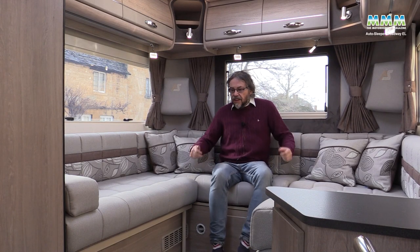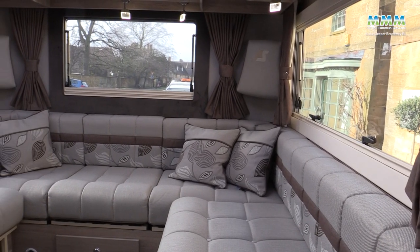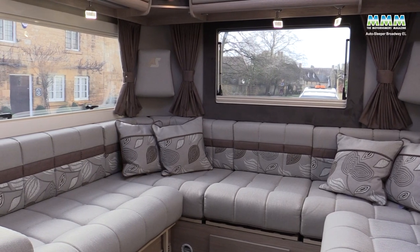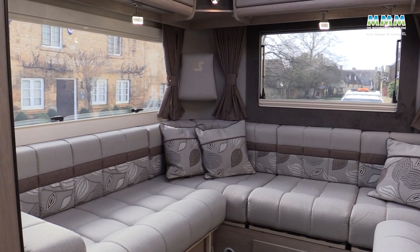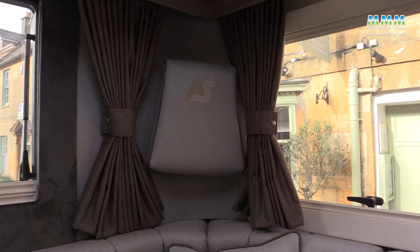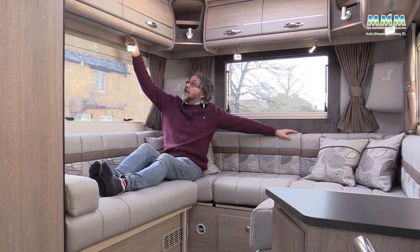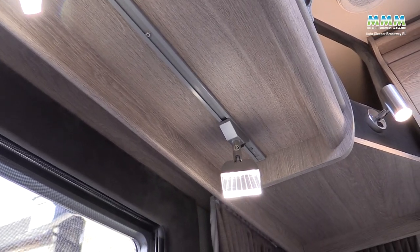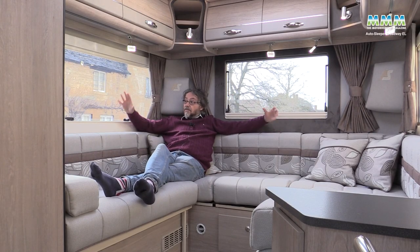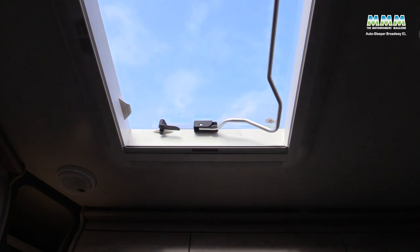All this tweaking of the layout would be as much use as a chocolate teapot if they didn't get the rear lounge right — and Auto Sleepers have got it pretty much spot on. You've got scatter cushions, corner headrests which are really rather nice if you want to sit back, reading lights that you can position wherever you want — six in all — rear speakers in the roof, and great big windows giving a lovely view all around with extra daylight coming in from above.